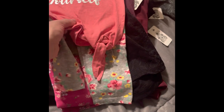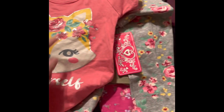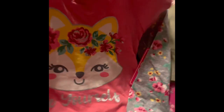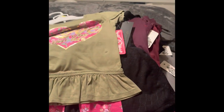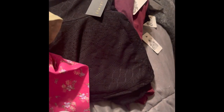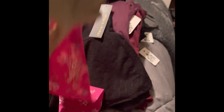I then got her this set that comes with spandex pants and a matching shirt — you can see the roses on it. I don't have the price tag but I want to say it was about $5.99 to $6.99; it was really affordable. Then I got her this one with matching pants — you can see the flowers match the shirt.